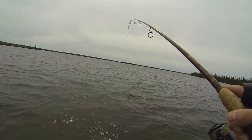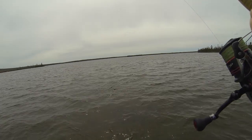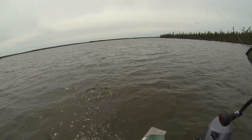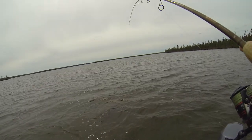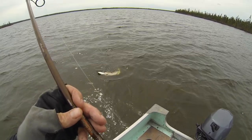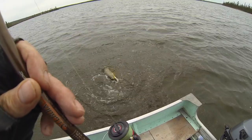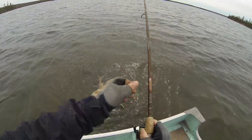Another nice one — not super giant, but it's probably a 40 I think. Nice fish. She's just all wrapped up. There we go.